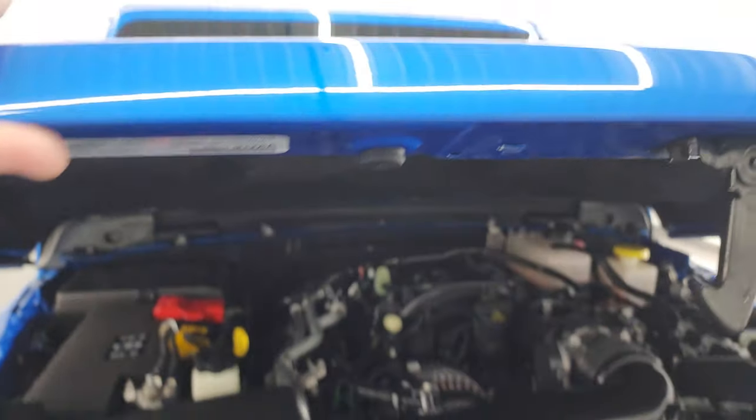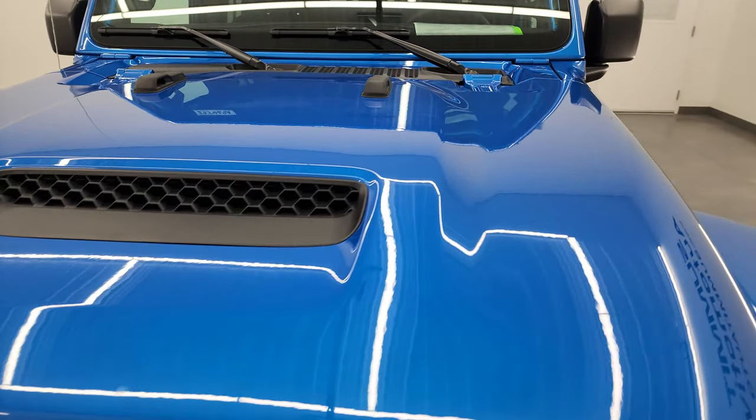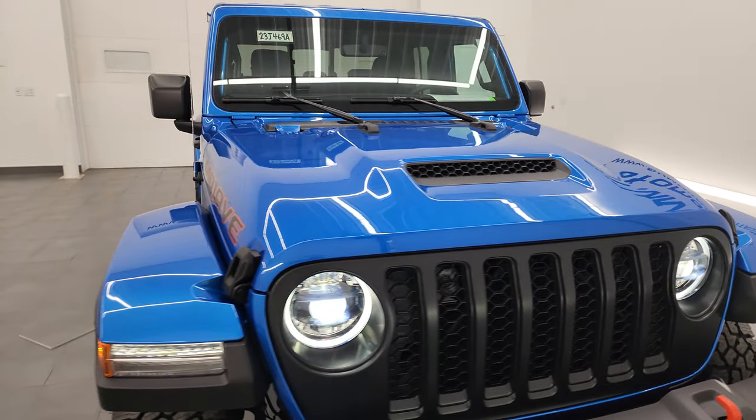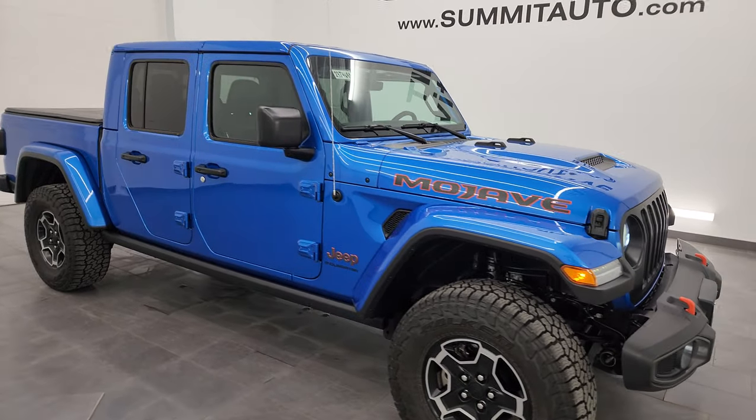And this Gladiator is 100% ready to go. Really a good-looking ride — would not mind this one myself. I would highly recommend it from a quality condition, options, and cleanliness standpoint.